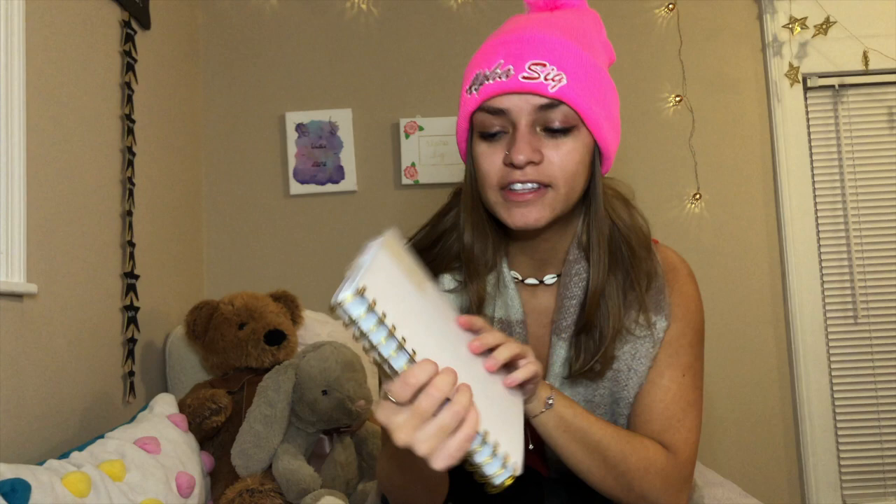I have my planner, and this is so helpful — I definitely recommend getting one if you don't have one, because it helps me keep everything up to date. I especially like this planner because it has cute quotes at the top, a to-do list, and an hourly calendar. I just got this from Target for like $10, and yeah, it's super helpful. It also has stickers.